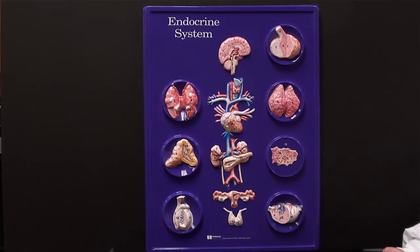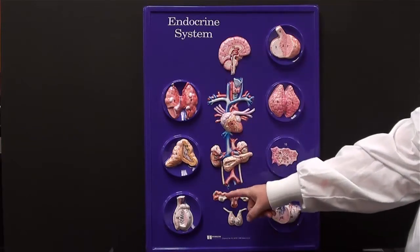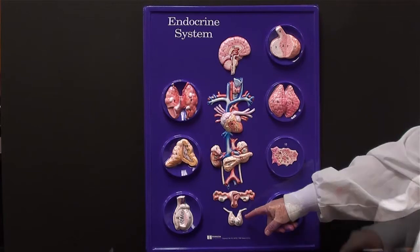This plaque gives us an overview of the endocrine system. In the center of the plaque, we see various organs within the body. All of them contain endocrine tissue.